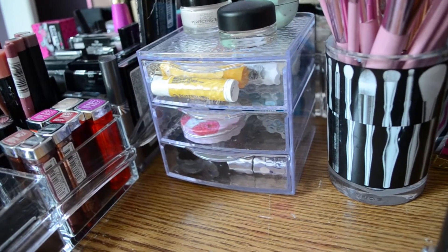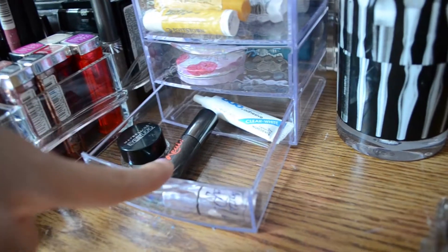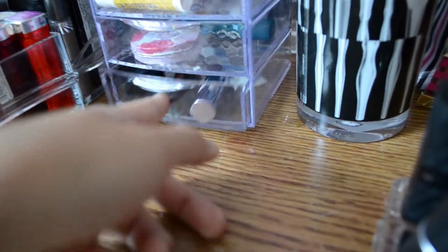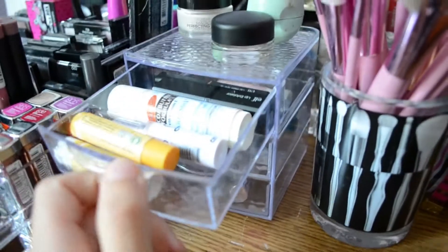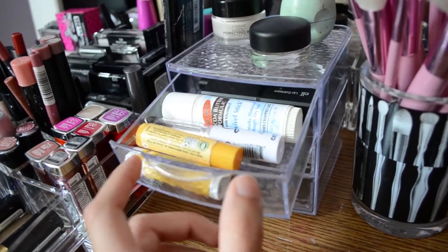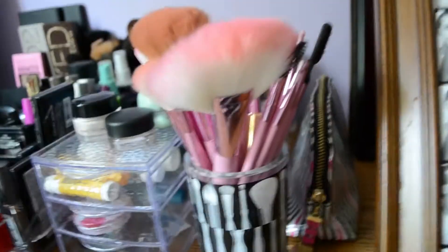This little drawer thing is also from Bed Bath & Beyond. I pretty much keep all my lip stuff here. On the bottom I have random things — a Maybelline Eye Studio Gel Liner, Benefit They're Real, a little sample of a Benefit highlighter, and some eyelash glue. In this drawer I have just chapsticks: a Nivea Lip Butter, Blistex, and another Nivea chapstick. In here I have an e.l.f. Lip Exfoliator, Cocoa Butter, Burt's Bees, and a bunch of chapsticks. In the top I have my L'Oreal Magic Perfecting Base, MAC's Painterly Paint Pot, and an EOS Lip Balm.